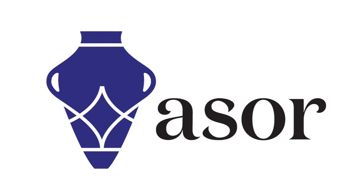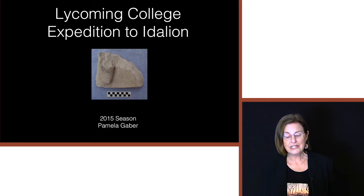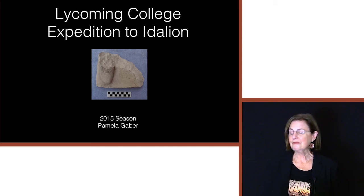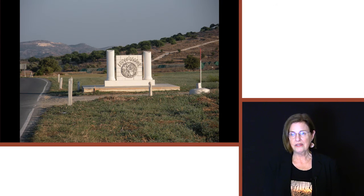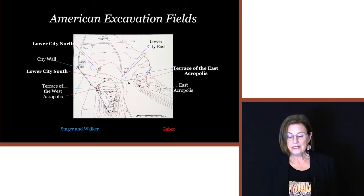My name is Pamela Gaber. I've been directing the Lycoming College expedition to Idalion since 2002. I've actually been directing excavations at Idalion since 1987, and before that I was at Idalion as a graduate student starting in 1972. It's a huge site in the Mesaoria Plain just south of Nicosia, the capital of Cyprus. The boundary marker for the town says 'Dimos Idaliu,' meaning the people of Idalion. Americans have been excavating at Idalion since 1972; the directors when I was a graduate student were Lawrence Steger and Anita Walker.